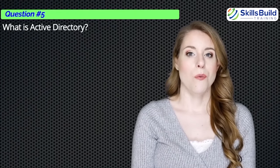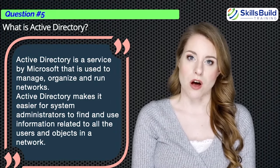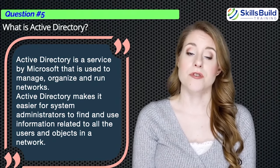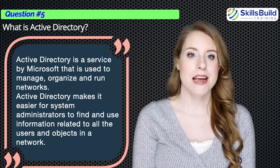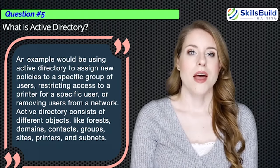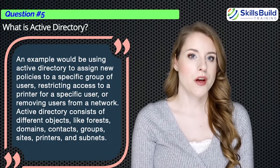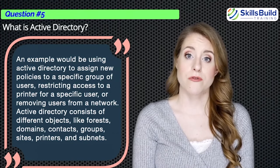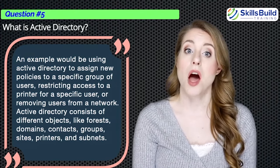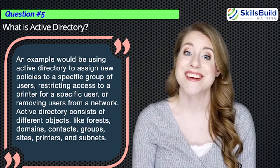Question number five: What is Active Directory? Active Directory is a service by Microsoft used to manage, organize, and run networks. It makes it easier for system administrators to find and use information related to all users and objects in a network. Examples include assigning new policies to a specific group of users, restricting printer access, or removing users from a network. Active Directory consists of different objects like forest, domains, contacts, groups, sites, printers, and subnets.